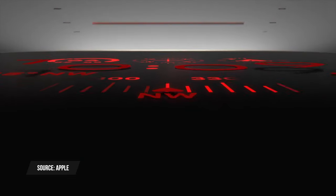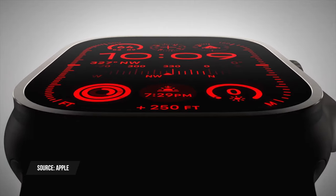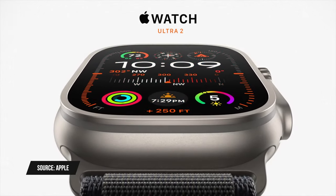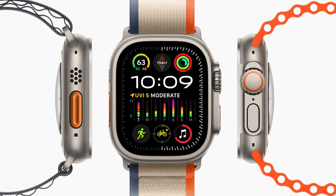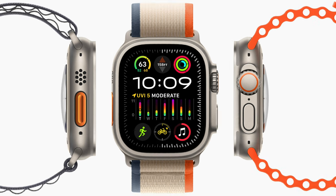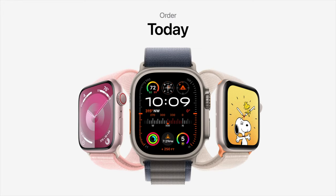Moving on to the Apple Watch Ultra 2 — the big updates are the S9 chip and second-generation ultra wideband chip, giving it all the features discussed for the Series 9 including precision Find My, Name Drop, and more powerful Siri. The display gets even brighter at 3000 nits, which Apple calls the brightest display it has ever made. There's also a new Modular Ultra watch face exclusive to the Ultra 2. It retains the same battery life, same titanium color — no graphite or black option — one size at 49mm, starting at $800. You can order it now and it arrives September 22nd.